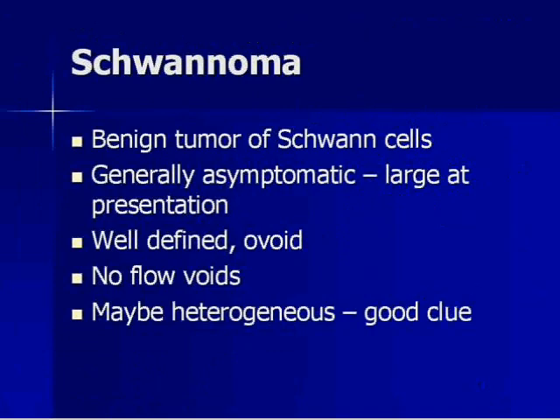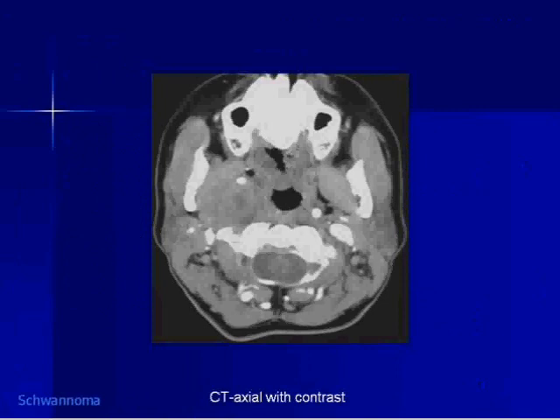Schwannoma is a benign tumor of the Schwann cells. These tumors are very asymptomatic, so they generally get very big before they present. They're well-defined and ovoid. No matter how big they get, you really don't see flow voids. Classically they're described as homogeneously enhancing, but if you see some heterogeneity, that helps you differentiate a schwannoma from a neurofibroma, because neurofibromas tend to be more homogeneous — and that was the giveaway on this case.